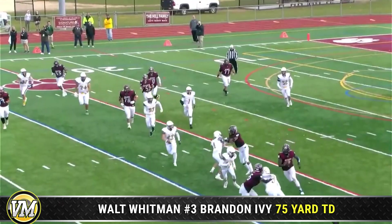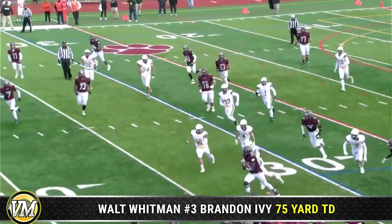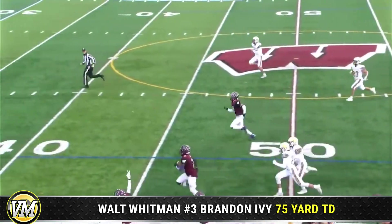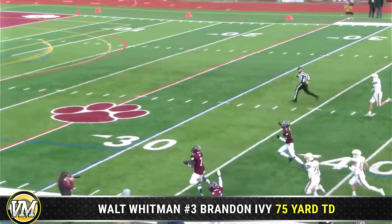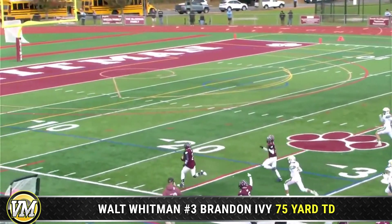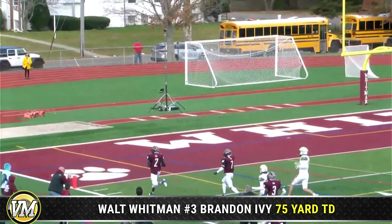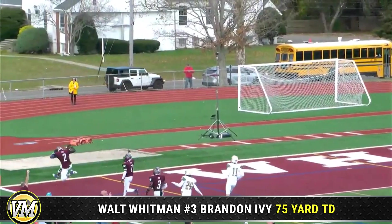Goes to show you what both of these coaches said — Ward-Melville, even in the regular season game, had a long sustained drive on their first one to score. And then Walt Whitman needed about four plays. This time they need one, as Batoni finds Ivy.